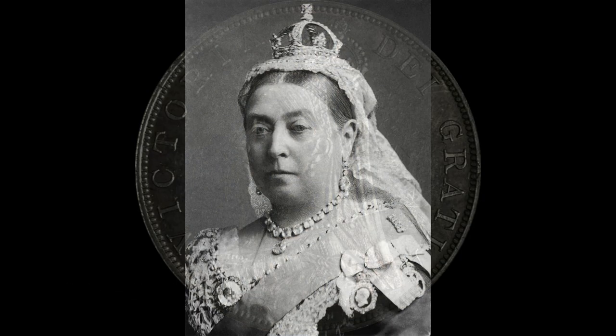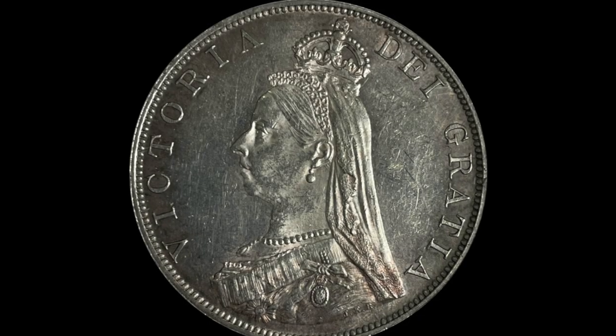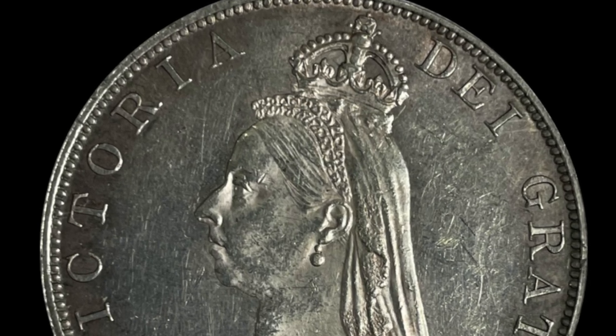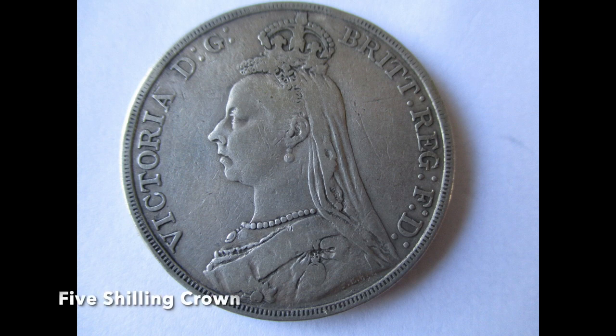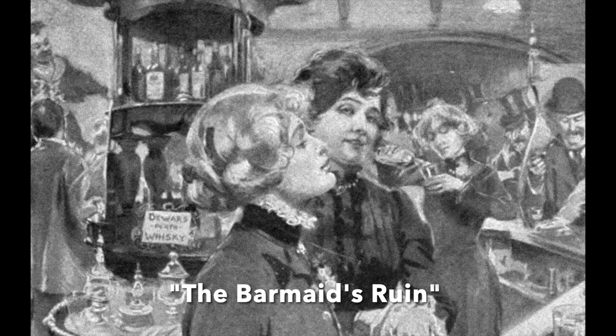1887 was Queen Victoria's golden jubilee, marking 50 years on the throne. But the coin's design was criticised at the time, particularly the small diadem crown on the Queen's head. The biggest problem, however, was the fact the double florin didn't have its denomination inscribed on it — that is, its value. And as it was almost exactly the same size as the five shilling crown, it soon was dubbed the 'barmaid's ruin,' as many a barmaid took one in payment in poorly lit pubs, thinking it was the higher value crown, thereby losing them money.